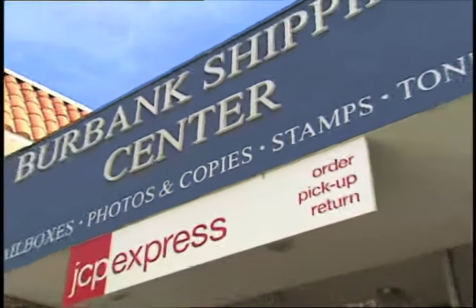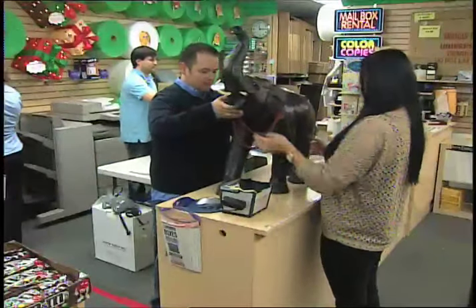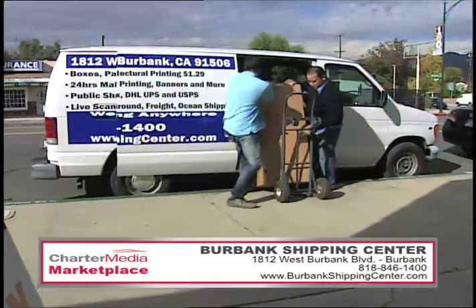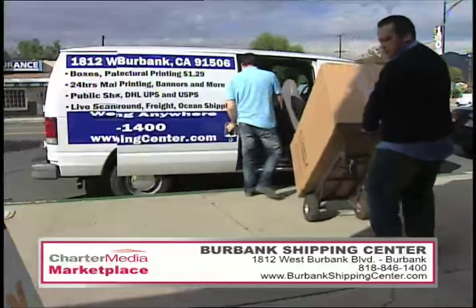Save time and money with help from Burbank Shipping Center. Burbank Shipping Center offers complete pack-and-ship services, including the best rates on international cargo and freight shipping. They even offer free local pickup of items. So large or small, make that call and relax. Your shipping needs are in good hands with Burbank Shipping Center.